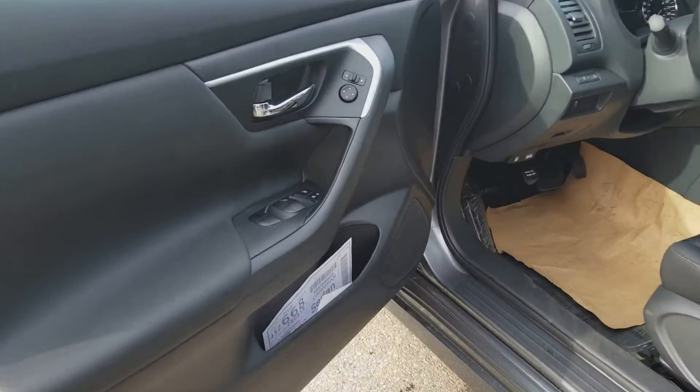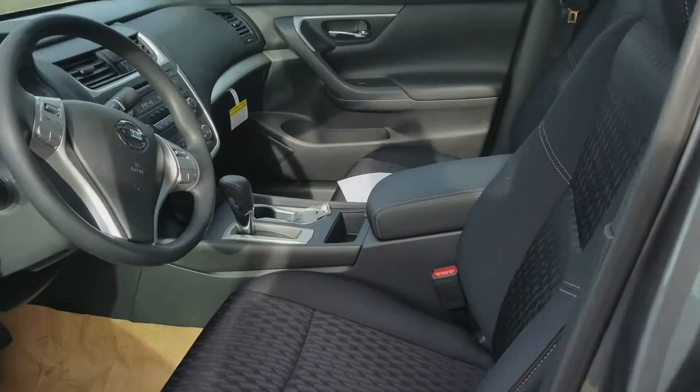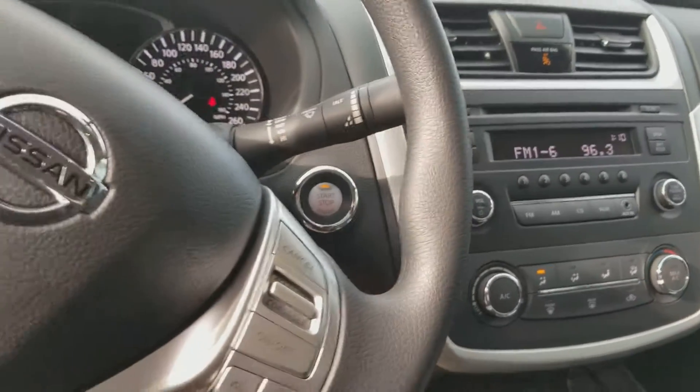It does have remote keyless entry, power windows, power locks, power mirrors, and a six-way manual seat which you can pump up and down, slide back and forth. Automatic transmission inside, and of course your air conditioning, AM/FM/CD, and auxiliary hookups.